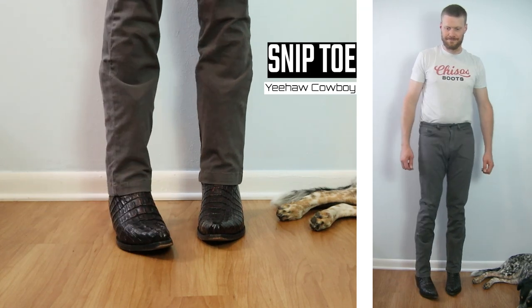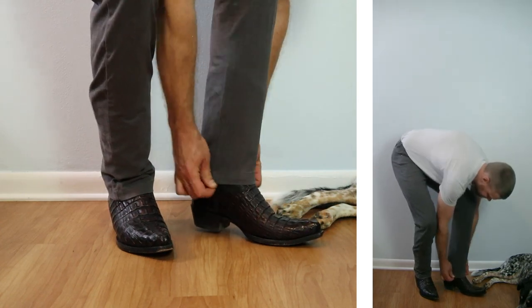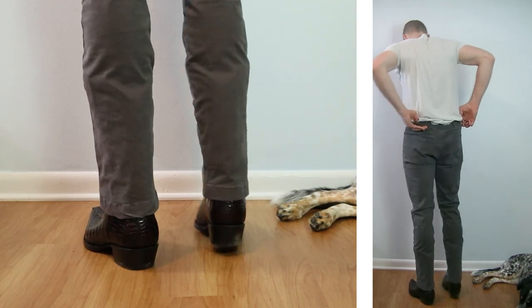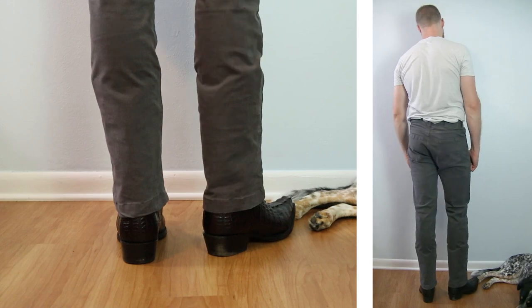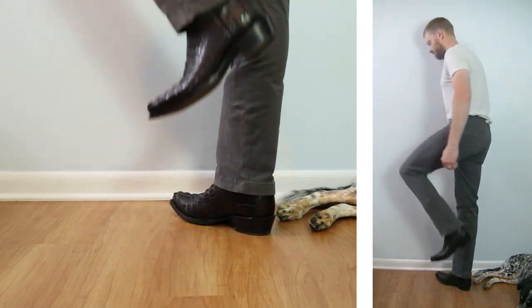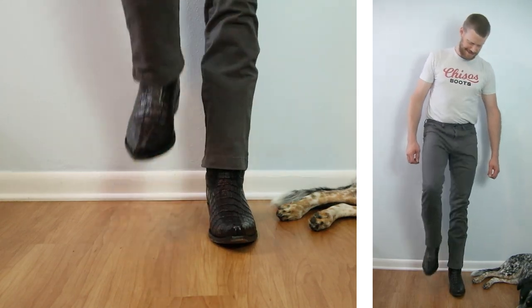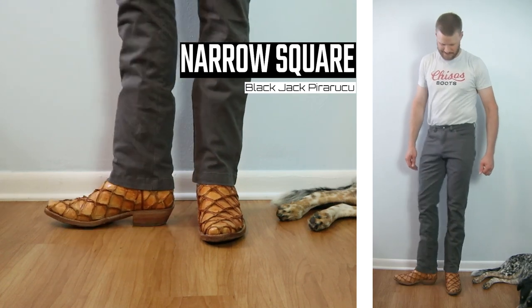Up next is a snip toe — this is a Yeehaw Cowboy caiman tail snip toe in black cherry. This is a good example of a pairing that doesn't work quite as well, due to how wide the 13-inch tall tops are on this boot. Normally I would like a snip toe with a dress pant like this, but these two just don't work as well together as others, in part because of how wide the top is. Still loving that stretch though.